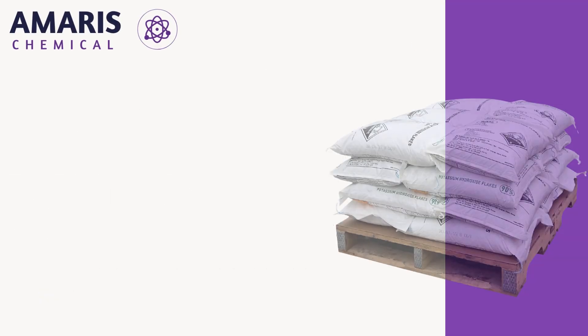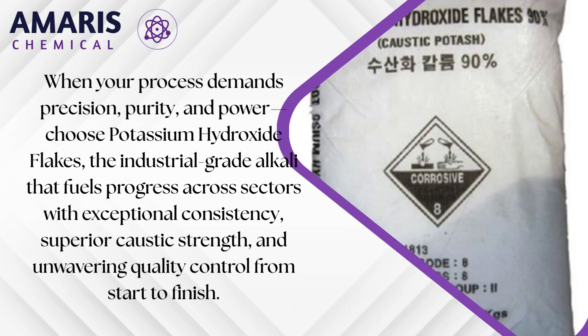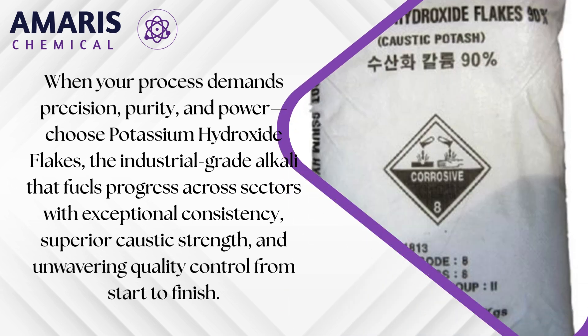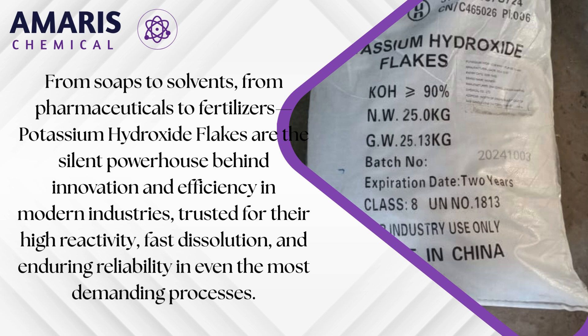It is also a fundamental component in the production of electrolytes for alkaline batteries, contributing to their electrical conductivity and long shelf life. Their consistent purity and easy handling in flake form make potassium hydroxide flakes a practical and effective choice for laboratory titrations, chemical analysis, and buffer preparation.